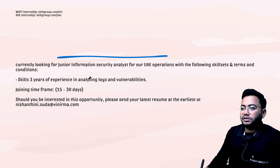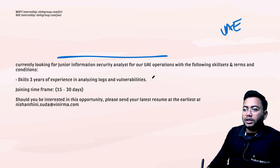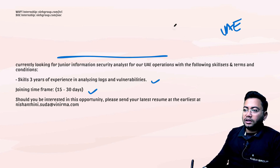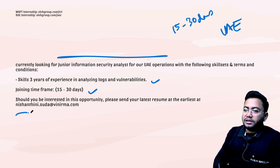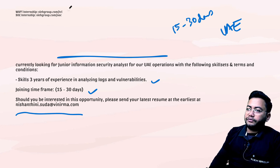Next, if you're looking for a junior information security analyst role for UAE operations, this is for you. UAE folks can apply, and those from outside can also apply. You need three years of experience in analyzing logs and vulnerability assessment. The joining time frame is 13 to 15 days if selected. The mail ID is nissanthini.souda@getwinirma.com.